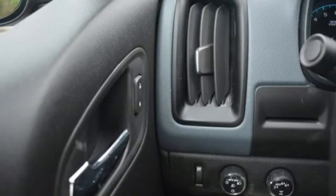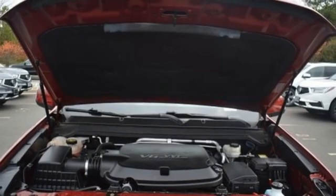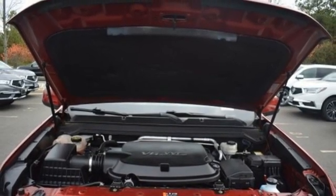Active grille shutters, electronic shift on the fly, auto dimming rear view mirror, and V6 engine.